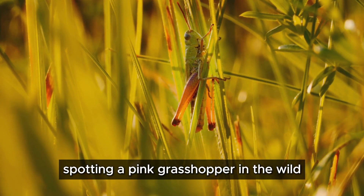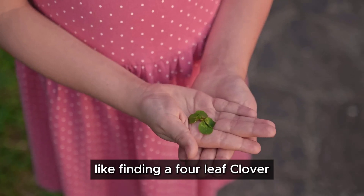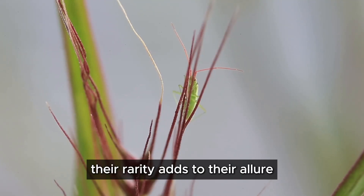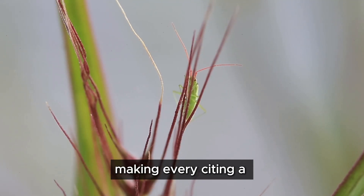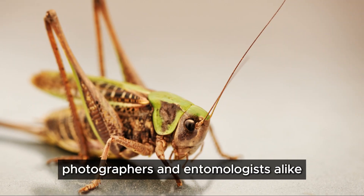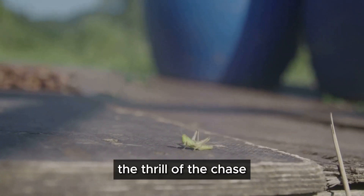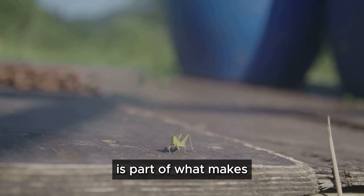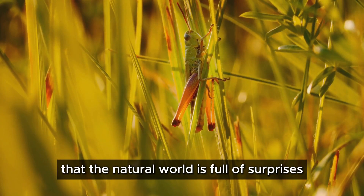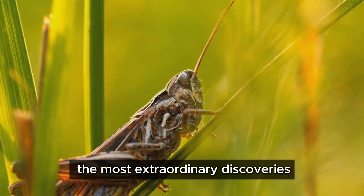Spotting a pink grasshopper in the wild is a rare and exhilarating experience — like finding a four-leaf clover, it feels like stumbling upon a secret treasure. Their rarity adds to their allure, making every sighting a cause for celebration among nature enthusiasts. Photographers and entomologists alike are captivated by their unusual beauty. The thrill of the chase is part of what makes these creatures so fascinating; they remind us that the natural world is full of surprises, and sometimes the most extraordinary discoveries are hidden in plain sight.